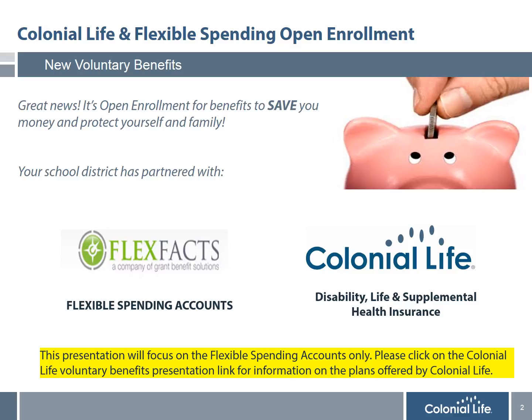This presentation will focus on the Flexible Spending Accounts only. Please click on the Colonial Life Voluntary Benefits presentation link for detailed information on the plans offered by Colonial Life.